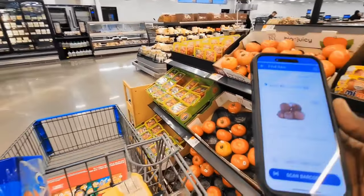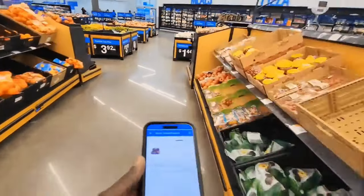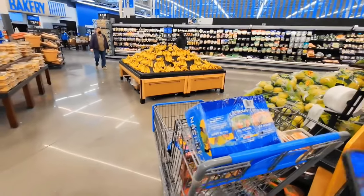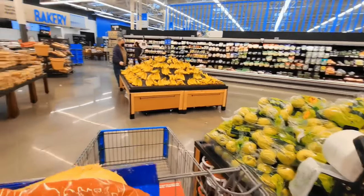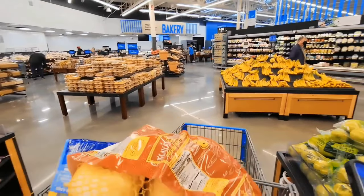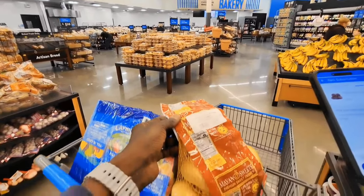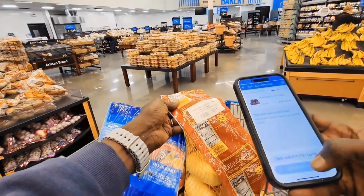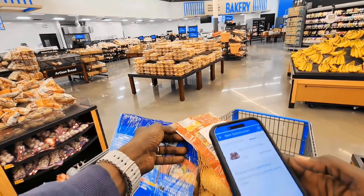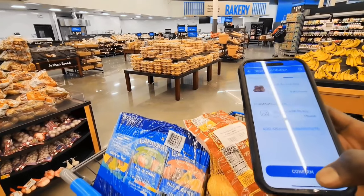The next one is Red Onions, three pound bags. They don't have red onions at all. So I'm going to use sweet onions — they only have sweet onions in the three pound bag. I'm going to go ahead and get this one. Let's scan the barcode. Add substitution, quantity one, confirm quantity, and confirm.